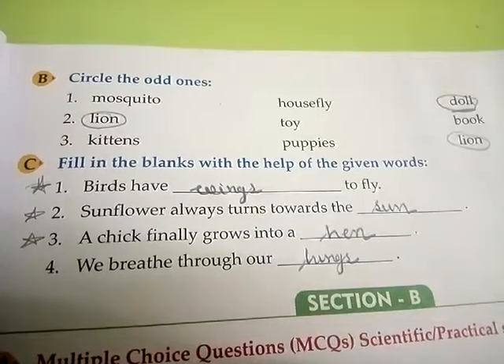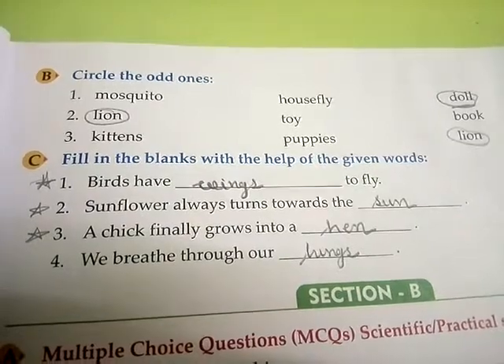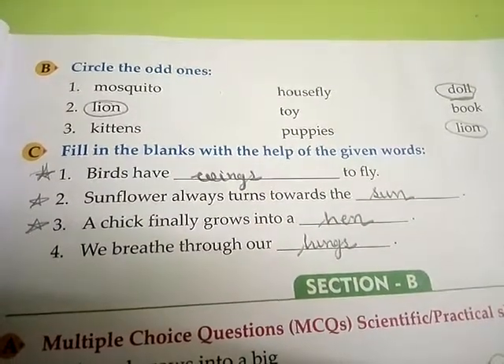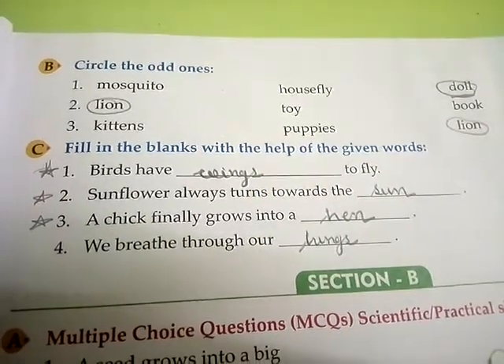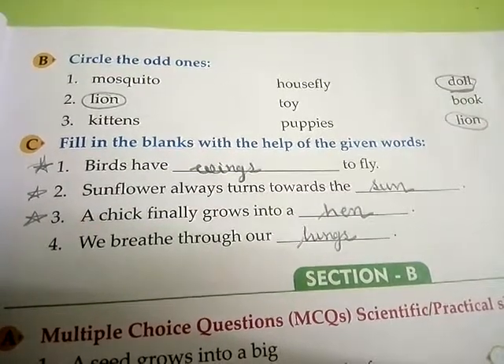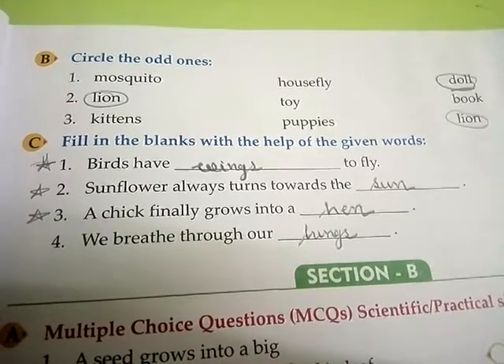B number, circle the odd ones. First number, answer is doll. Second number, lion. Third number, lion. C number, fill in the blanks with the help of given words. First number: birds have wings to fly. Second number: sunflower always turns towards the sun. Third number: a chick finally grows into a hen. Fourth number: we breathe through our lungs.